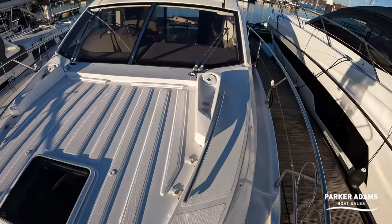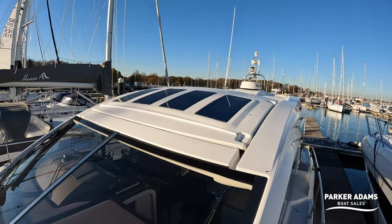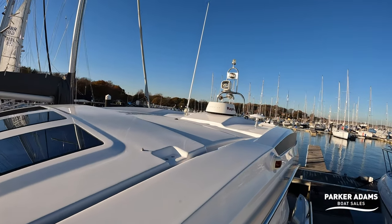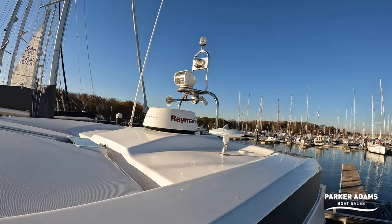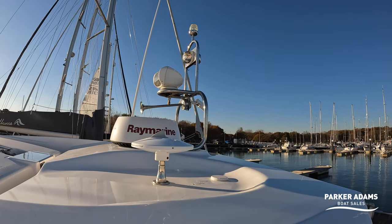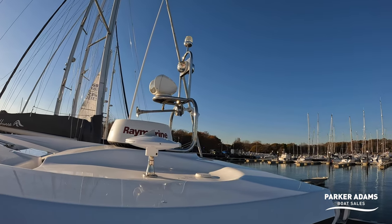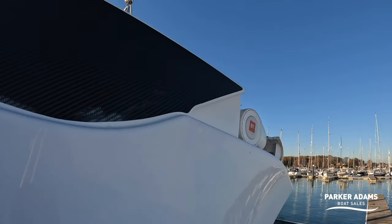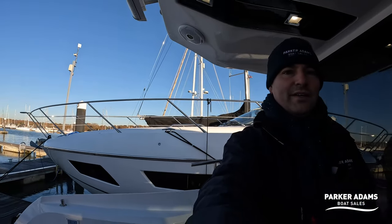You can see the hard top, which we'll look at from the inside in a minute — it's got four windows on the top. Up at the top you can see the Raymarine Quantum radar, and there's also a rear-facing camera so when you're maneuvering you've got camera visibility up there. All the lighting on board is LED throughout the downstairs, and all of the navigation lights are also LED.